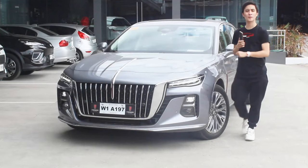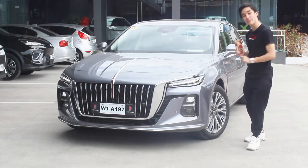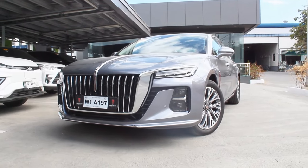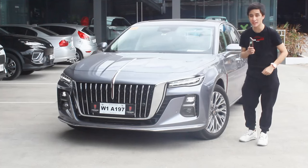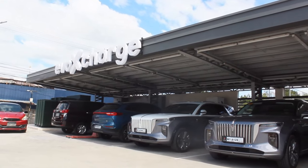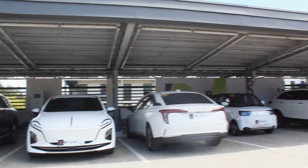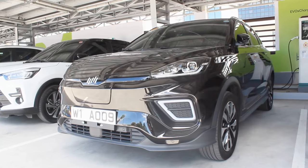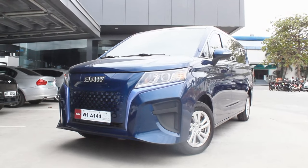Hello guys, welcome back to my channel! Finally, after almost a year, what I have here is the 2024 Hongchi H5 40D — the top of the line model of the H5 here in the Philippines. I'd like to thank everyone at Evo Xtera; they have a variety of vehicles here, including the Hongchi H5, the electric EHS9, and more models like the BAW.